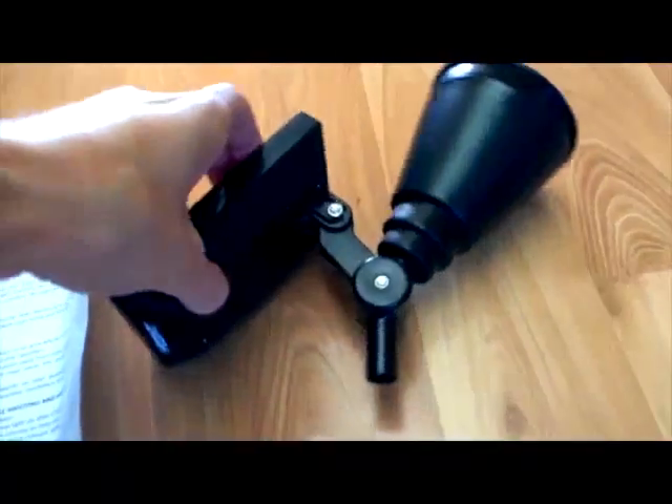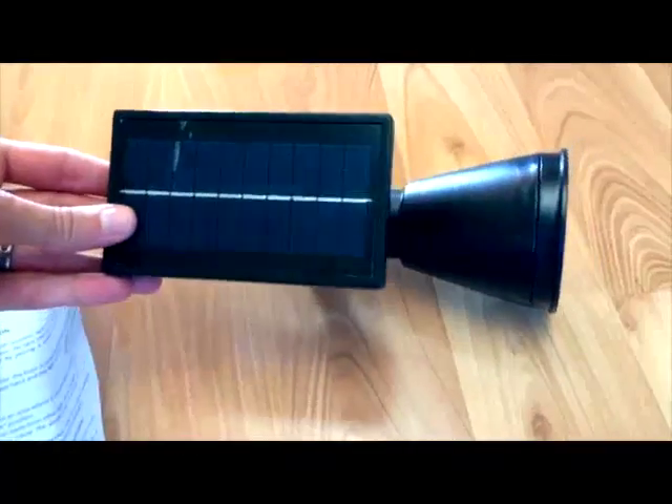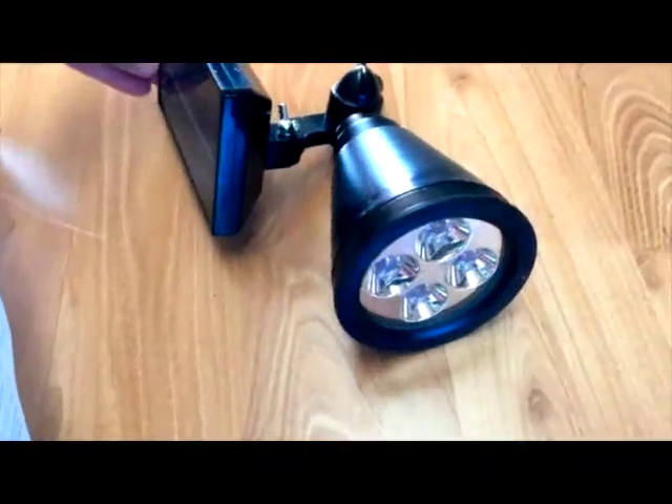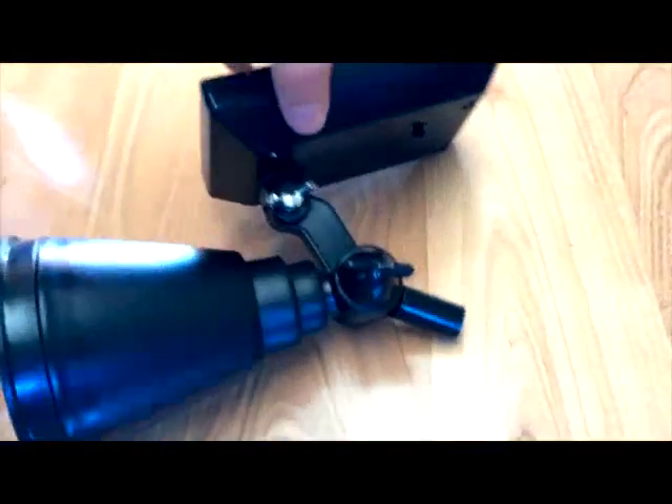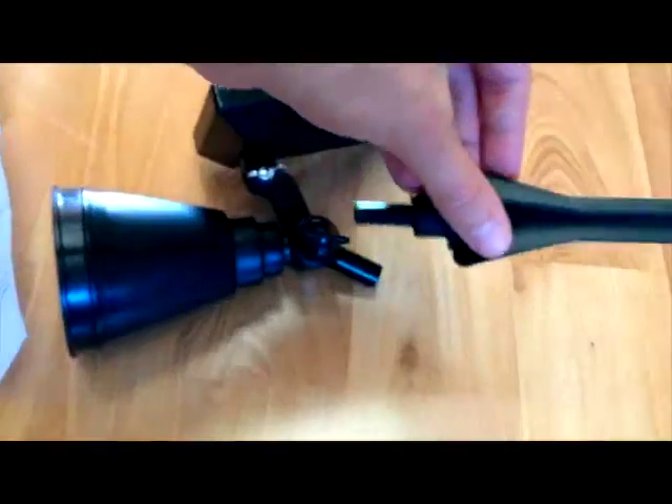First impressions, taking this little gadget out of the box, I thought this thing is straight from China and extremely cheap and plasticky. This will not withstand the Pacific Northwest wet cold weather that we have been having as of late.